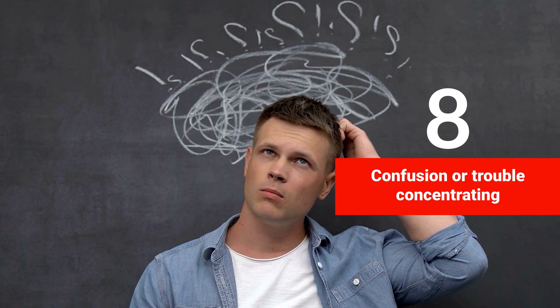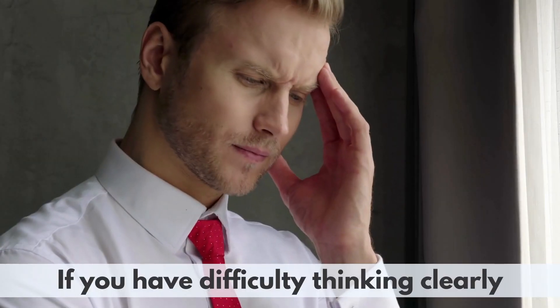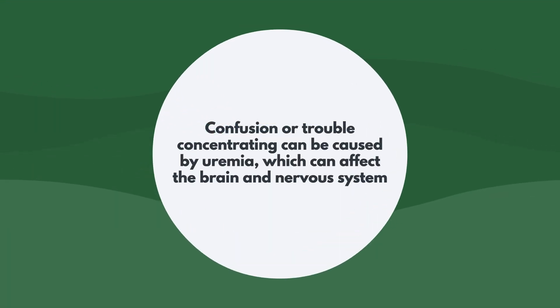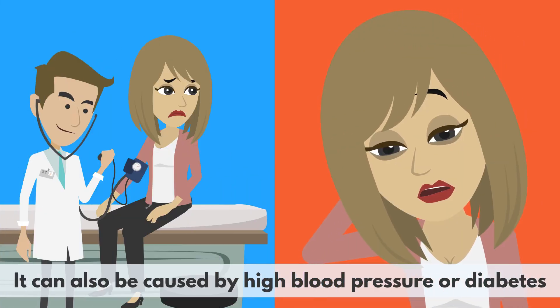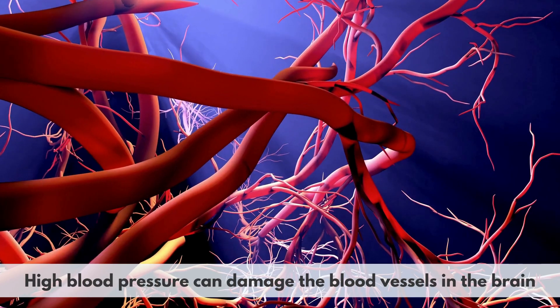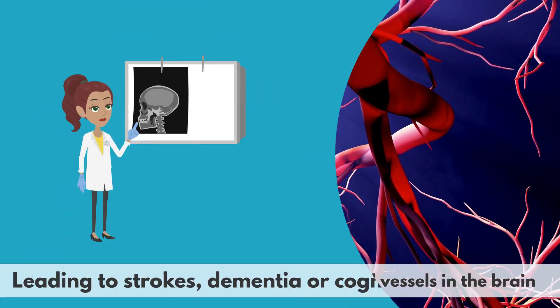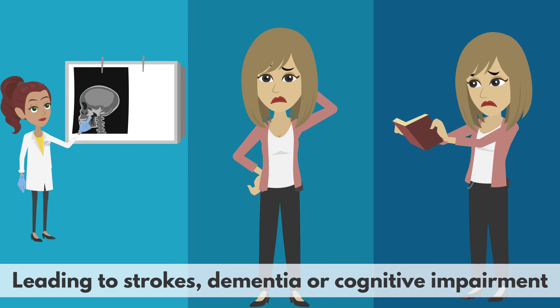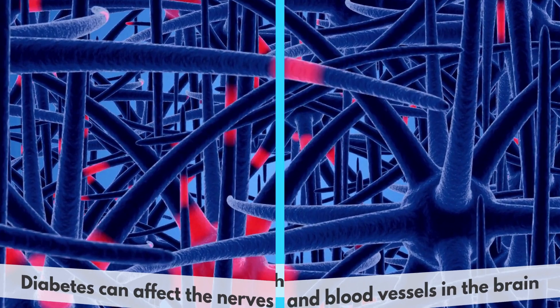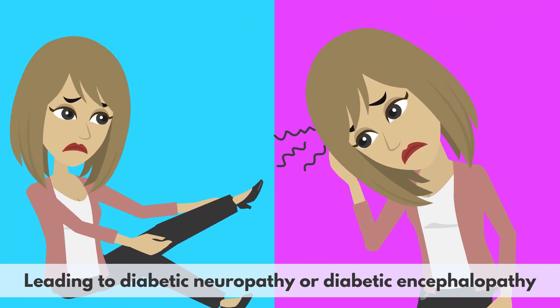8. Confusion or trouble concentrating. If you have difficulty thinking clearly, remembering things, or focusing on tasks, it may be a sign of a kidney problem. Confusion or trouble concentrating can be caused by uremia, which can affect the brain and nervous system. It can also be caused by high blood pressure or diabetes, which are common causes of kidney disease and damage. High blood pressure can damage the blood vessels in the brain, leading to strokes, dementia, or cognitive impairment. Diabetes can affect the nerves and blood vessels in the brain, leading to diabetic neuropathy or diabetic encephalopathy.